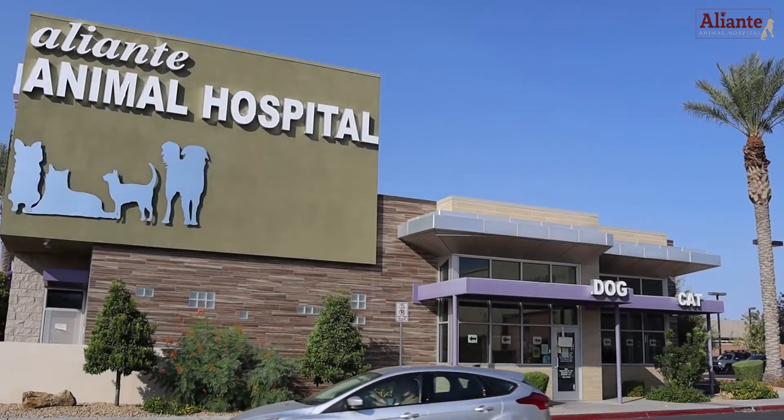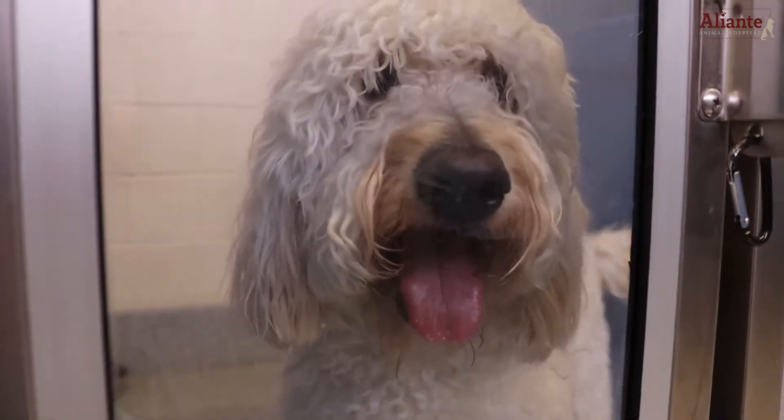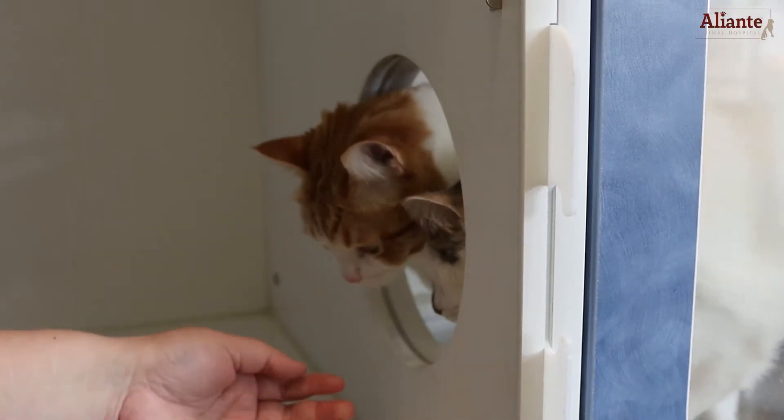At Alliante Animal Hospital, we offer a variety of boarding arrangements to make sure your pet is as comfortable as possible during their stay. Let's take a look!